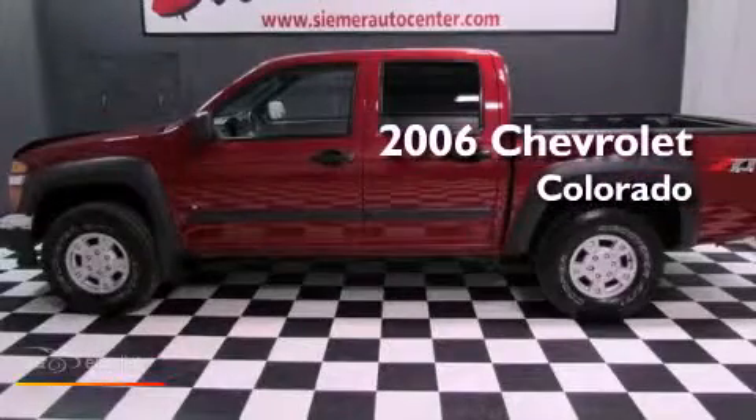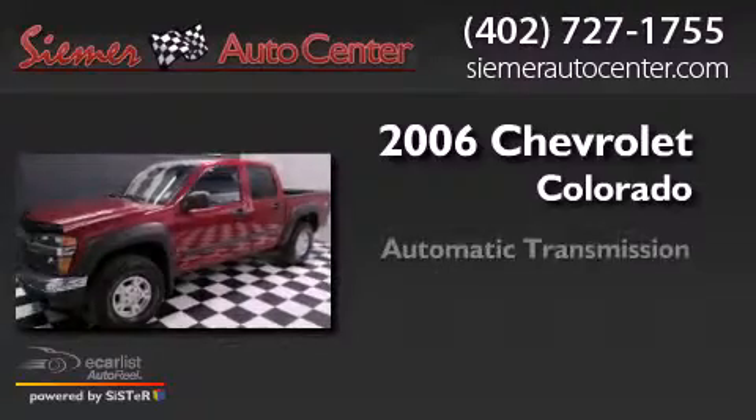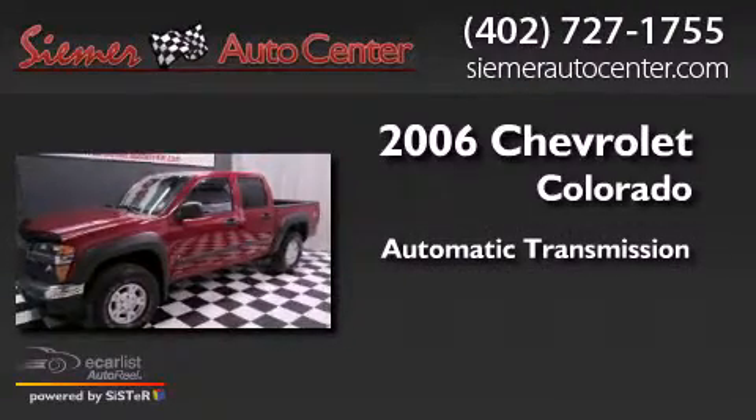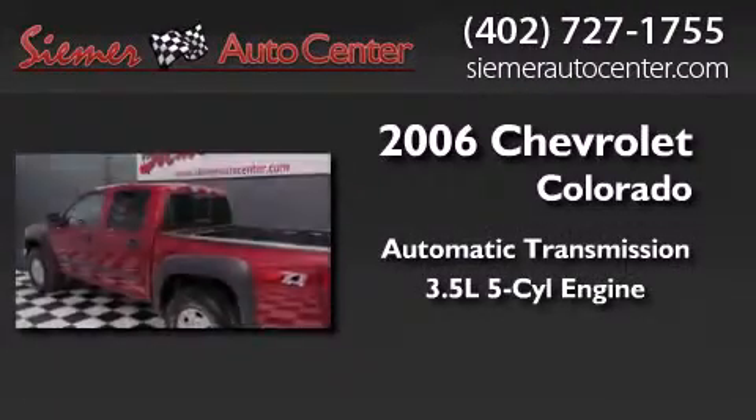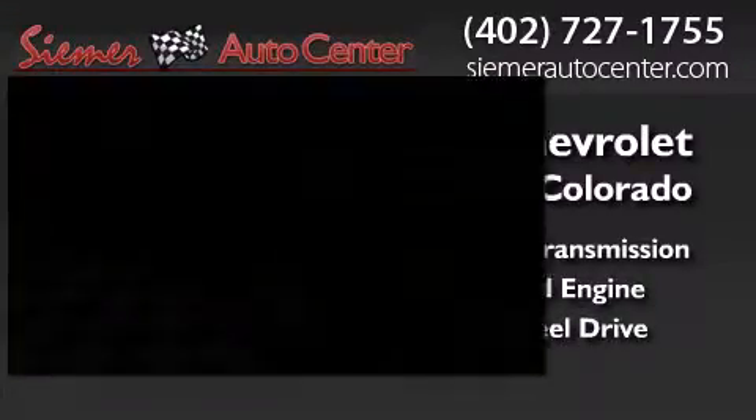This is a 2006 Chevrolet Colorado. This truck has an automatic transmission, a 3.5-liter inline five-cylinder engine, and the added safety and control of four-wheel drive.